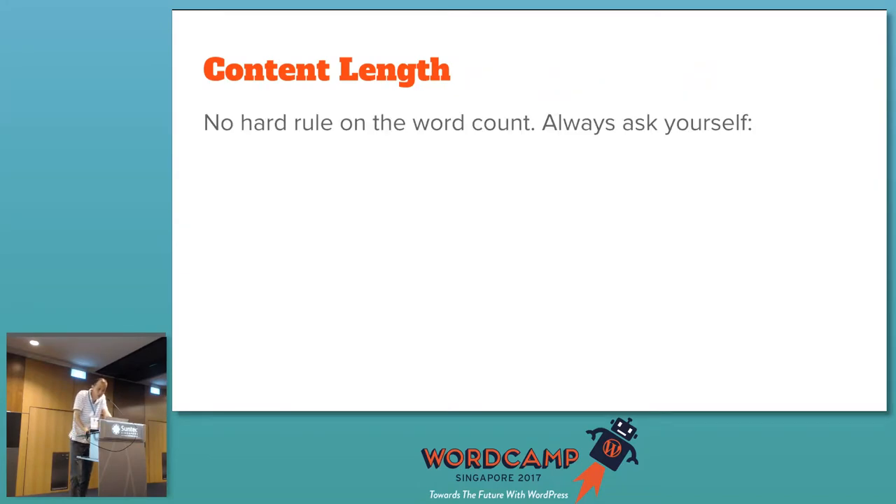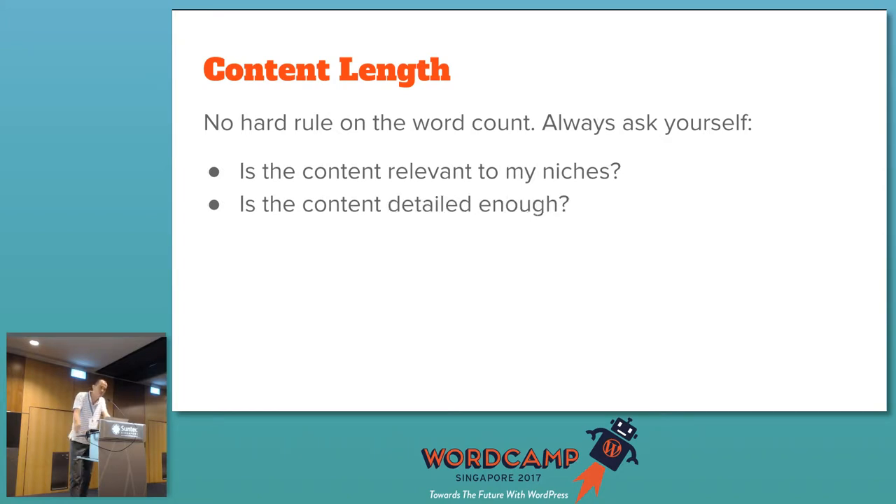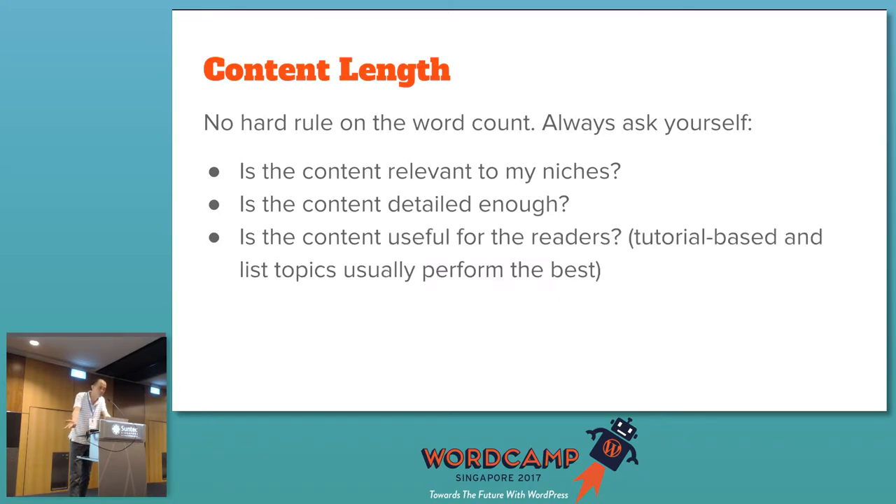There's no hard rule on word count — always ask: is the content relevant, detailed, and useful to the reader? My experience tells me that tutorial-based articles and list roundups — like '10 best' or '5 best' articles — usually perform the best. And always ask: is your content better than your competitors'? Even if you're covering the same topic, can you write better than them?